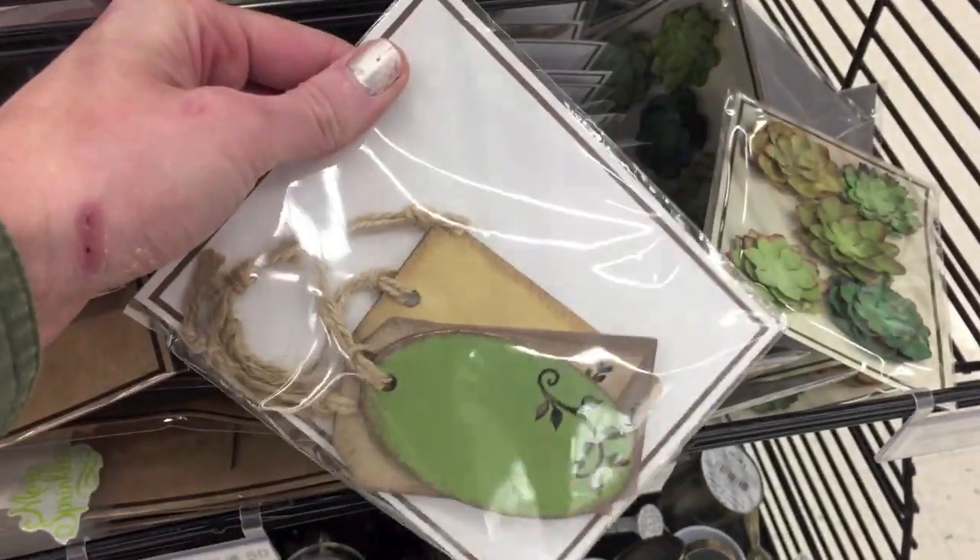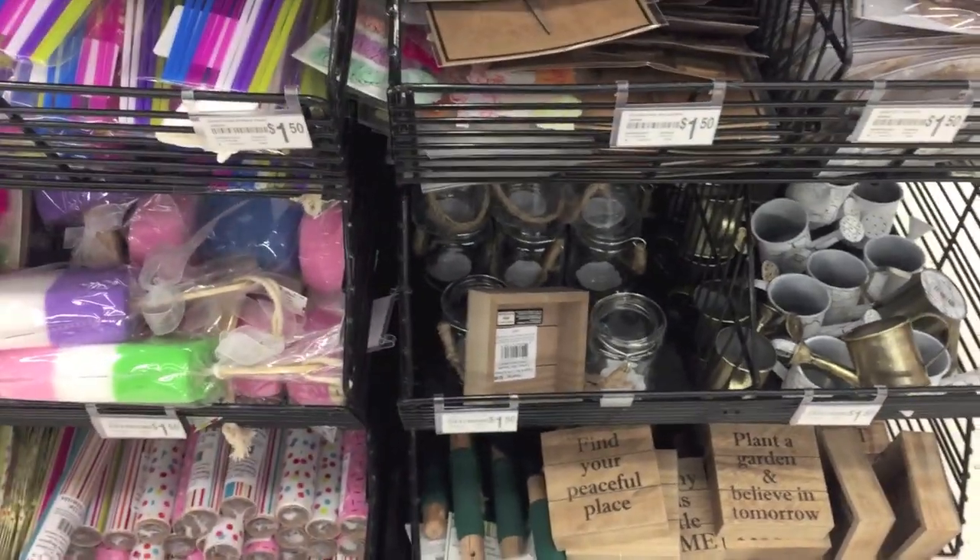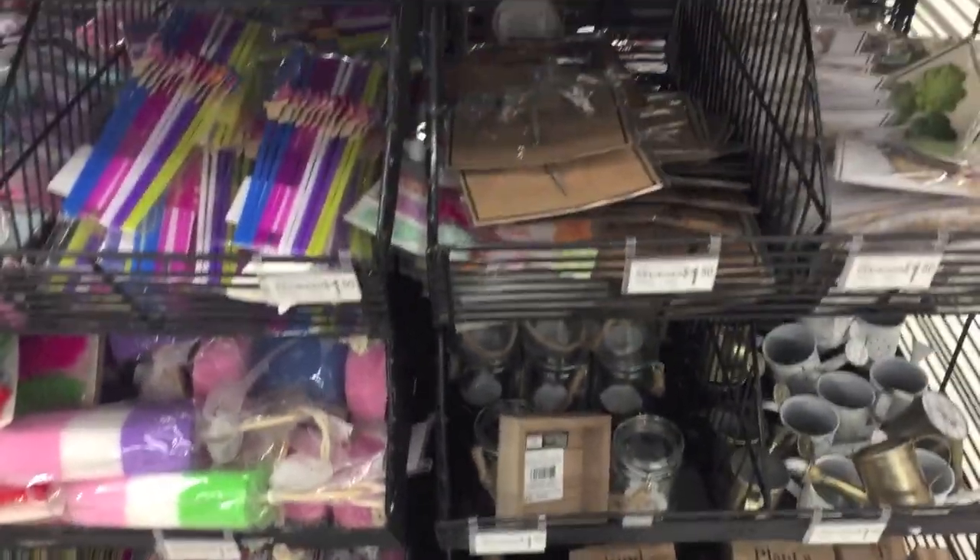And then they have these little wooden tags, too, which are really pretty. Really, really cute stuff. I just wanted to share this with you guys real quick.